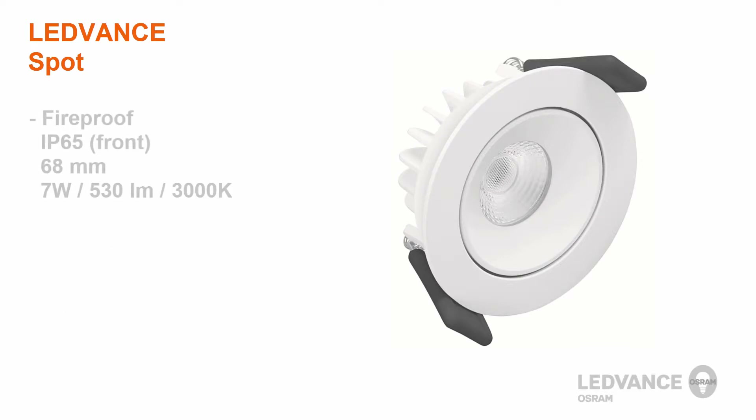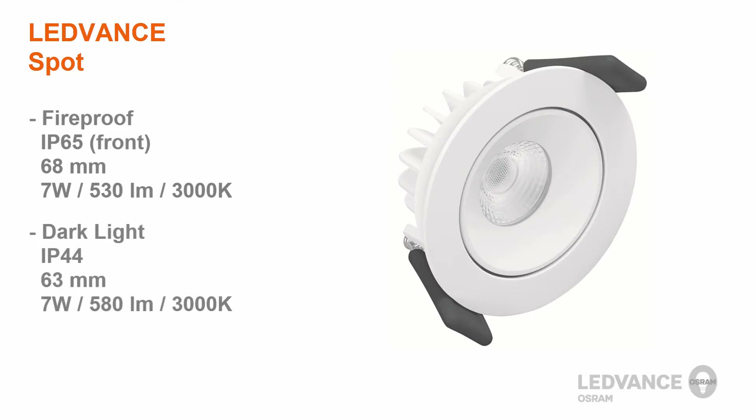Additionally, there are two special versions available. The Fireproof Spot has an extended IP protection rating of 65 for the front face, making it suitable for outdoor use and fireproof applications. The Dark Light Spot is suitable for use in wet areas and provides anti-glare for certain applications.